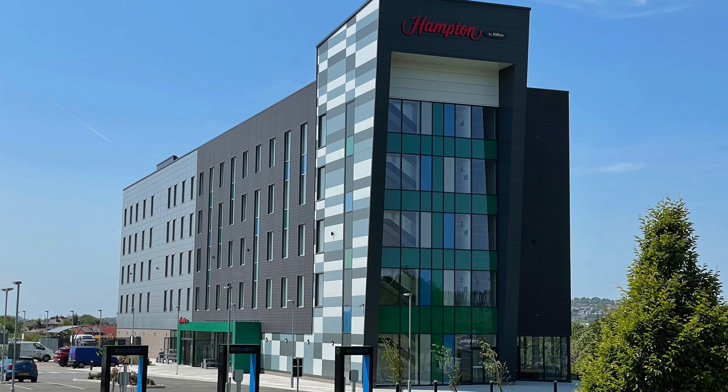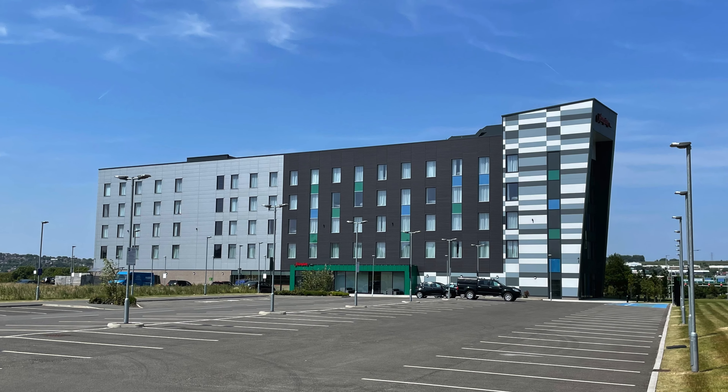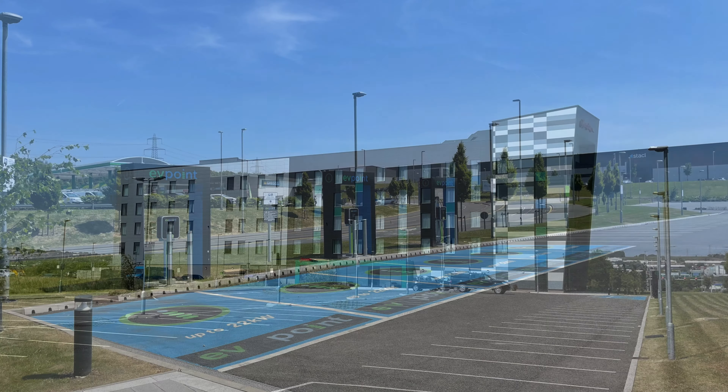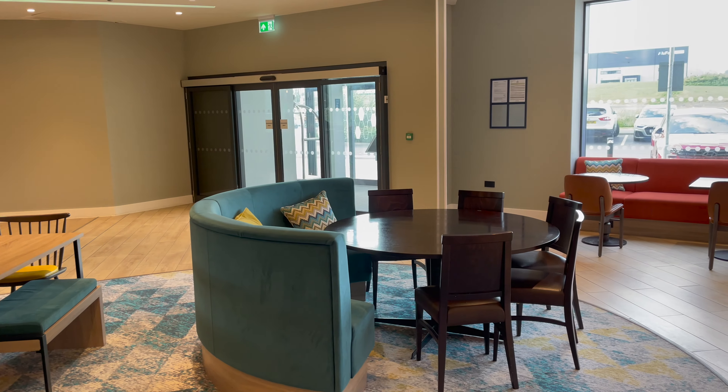Hi guys, it's Chris here from Some Bloke Who Travels A Lot and today we are in the Hamptons. No, not that Hamptons. The Hamptons by Hilton, just outside Blackburn in Lancashire.